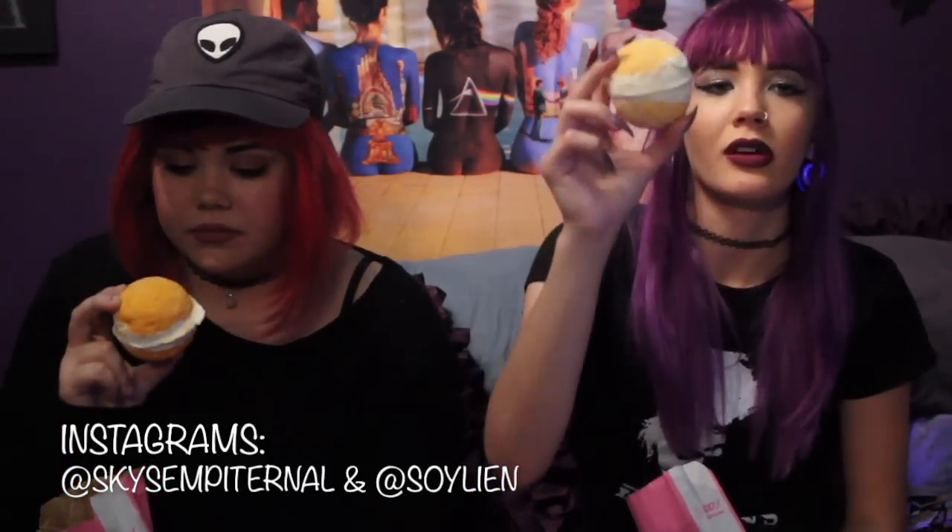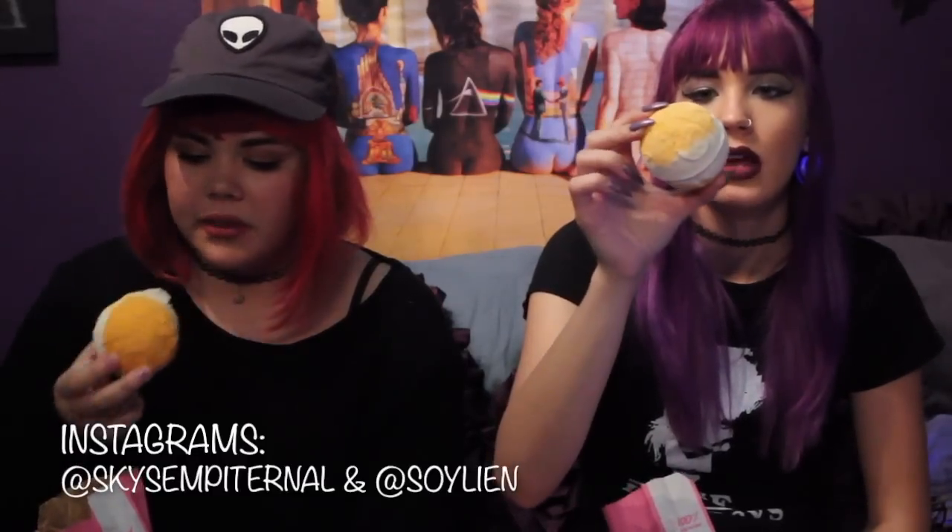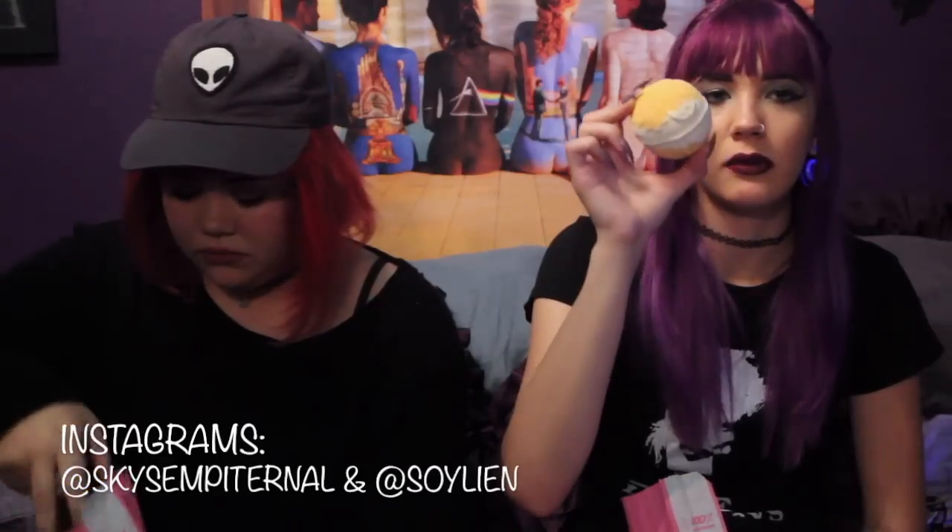The Yognog bath bomb is basically the same thing — the exact same scent as the soap. The employee at the store said that this has shea butter inside of it. It's sparkly and it turns the bath a really opaque yellow color — we saw a demo of it.